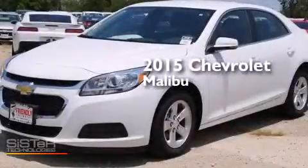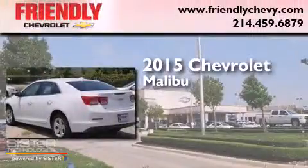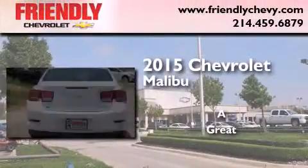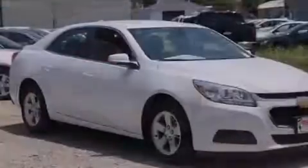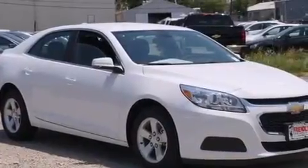This is a brand new 2015 Chevrolet Malibu. Features include Wi-Fi hotspot capability, a low tire pressure indicator, direct injection, latch-ready child seat anchors, and rear window locks.